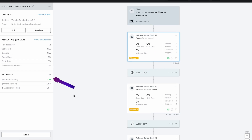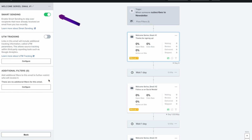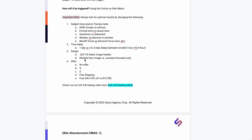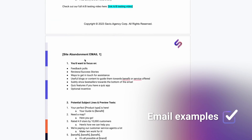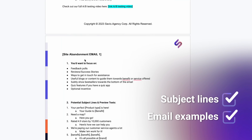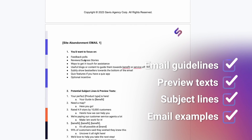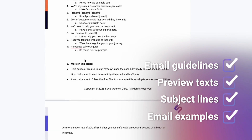One final tip: you'll also want to turn off Smart Sending, like we did for the welcome series. Now that the framework is taken care of, it's time to move on to the content. Here's where the bonus comes in — take a look at our internal guide to site abandonment success, with real examples from top brands, subject line and preview text suggestions to entice more opens, and guidelines on what you should include in your emails.